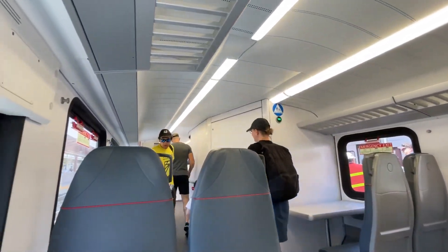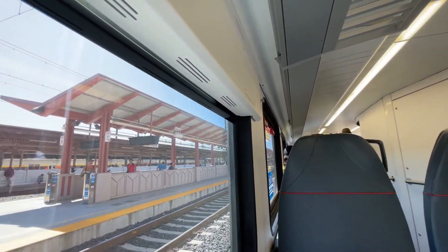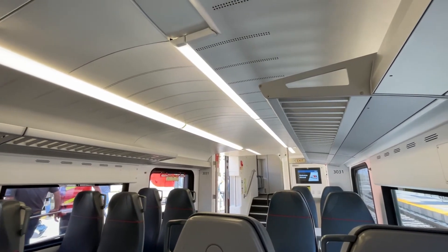Caltrain estimates these trains to be put into service in September of 2024, where they will run from San Francisco 4th and King Street Station to Tamien Station. Caltrain will also be keeping some of their MP36PH-3C locomotives as well as some of their Bombardier bi-level cars for service between Tamien and Gilroy, as the line is not electrified past Tamien.